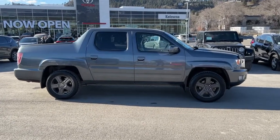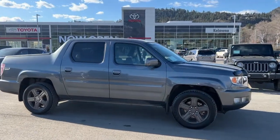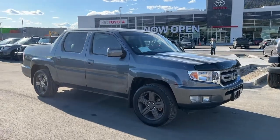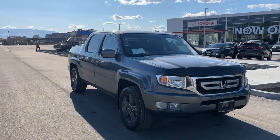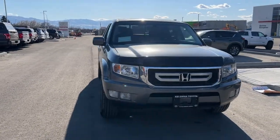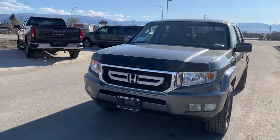Starting out at the side, we've got our rear privacy glass for your passengers, our color-matched door handles and mirrors. Power for this Honda Ridgeline comes from a 3.5 litre V6 engine mated to an automatic transmission and four-wheel drive. Around front we have our hood deflector and our black and chrome grille as well as fog lights.